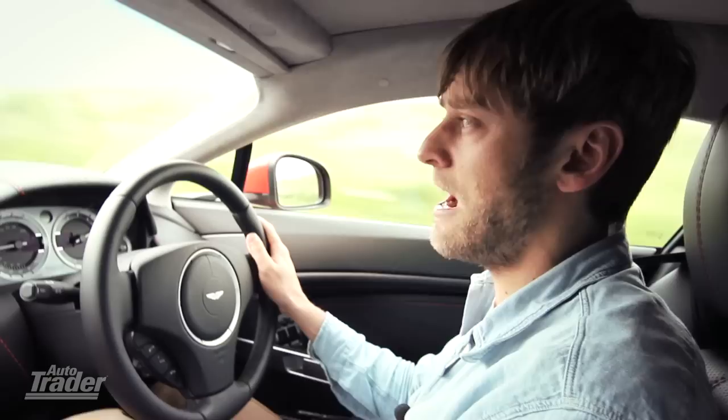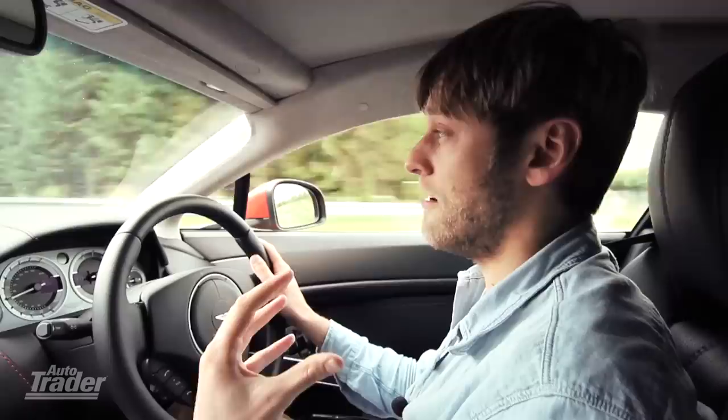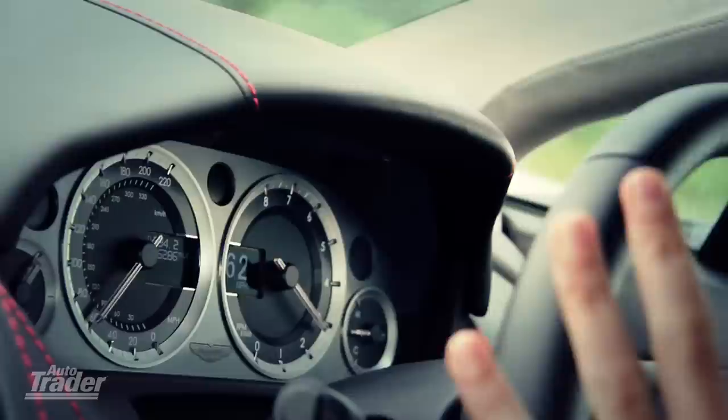That sound is definitely more engine note than exhaust noise. A lot of supercars now tend to have baffles at the outlet and what have you, and they make an amazing sound, but it's more noise. You get a real V8 culture with this car.